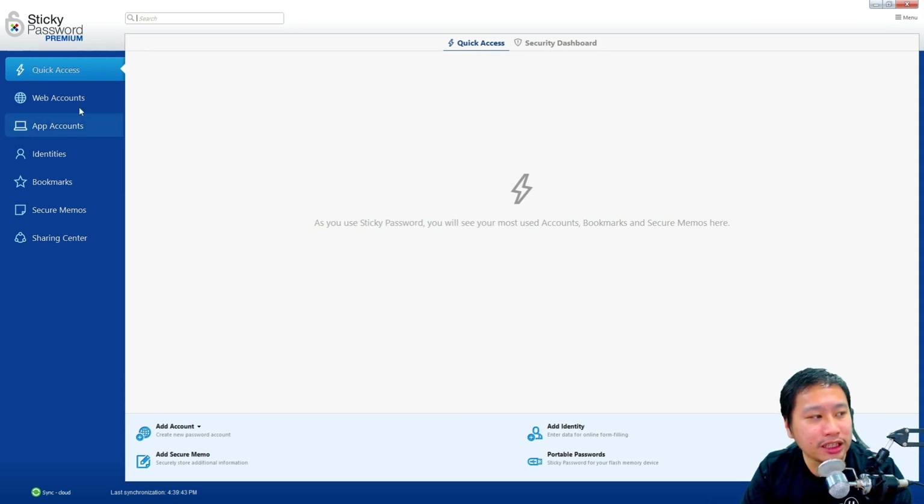This is where Sticky Password stands out: the web account covers all your browser and website logins, but the app account means any desktop apps that you have on your computer. If you install an app that requires login information, Sticky Password will save and pre-fill it for you the next time you open the app. It also works on mobile — if you have an app that requires login on your phone, it will save and pre-fill the login details and password for you.